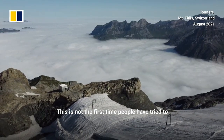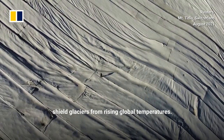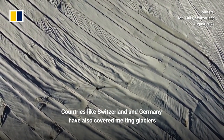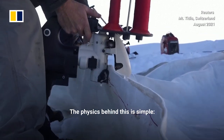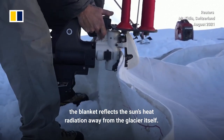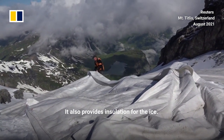This is not the first time people have tried to shield glaciers from rising global temperatures. Countries like Switzerland and Germany have also covered melting glaciers on mountain ranges with geotextiles, with varying degrees of success. The physics behind this is simple: the blanket reflects the sun's heat radiation away from the glacier itself and also provides insulation for the ice.